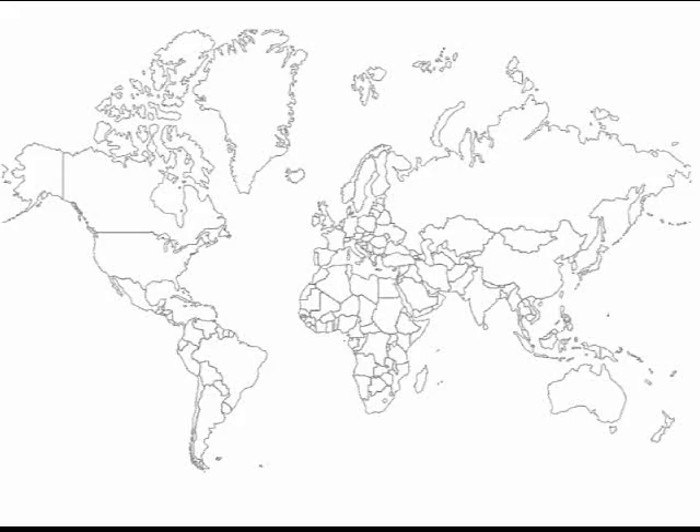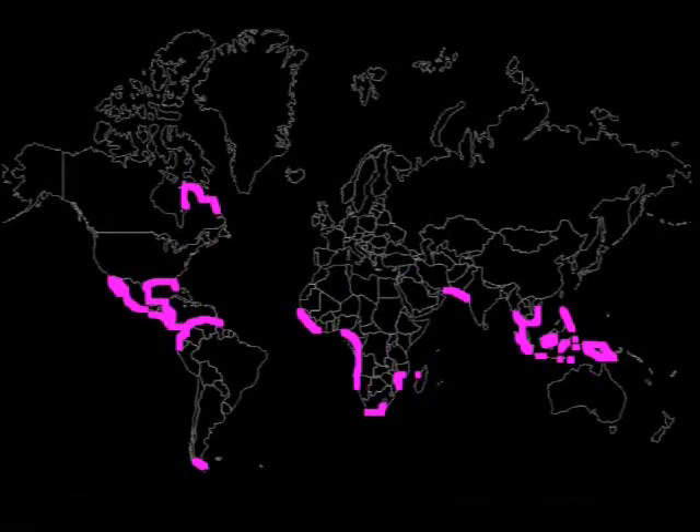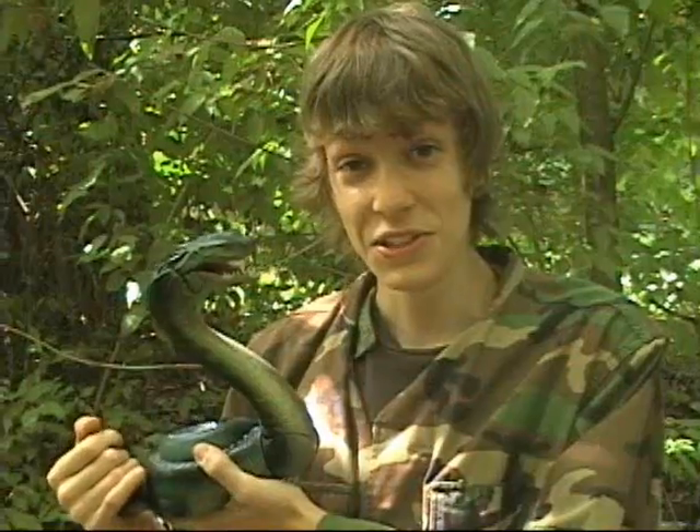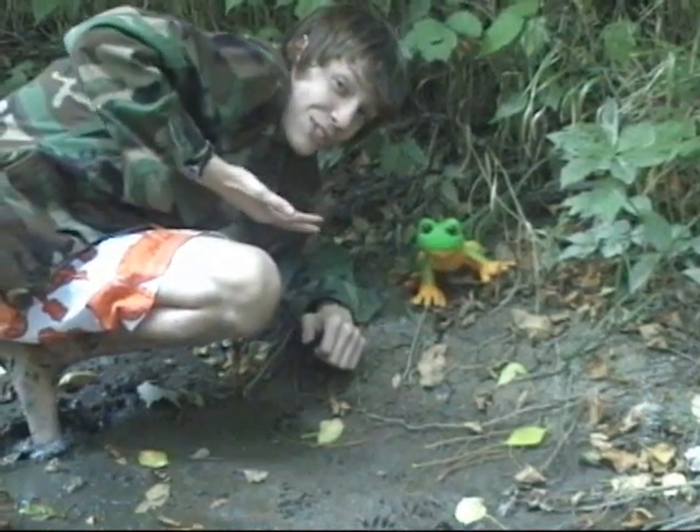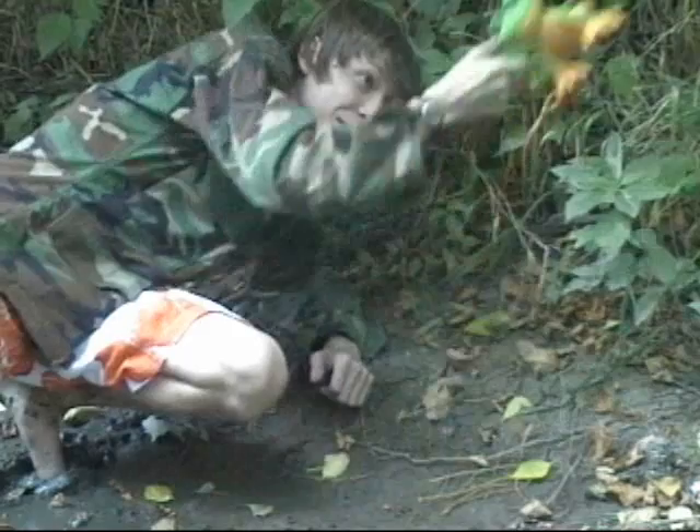Wetlands occupy less than 5% of the land in the U.S., but they have the richest animal biodiversity in the world, and at least one third of all endangered species spend at least part of their lives in the wetlands. Some of these species may include turtles, snakes, frogs, and small fish or even large mouth bass.